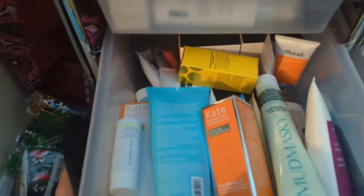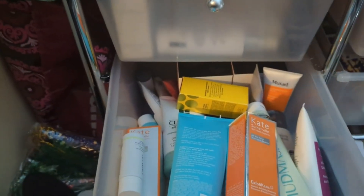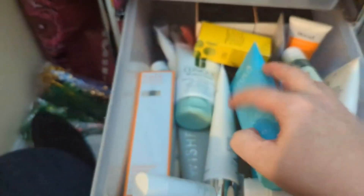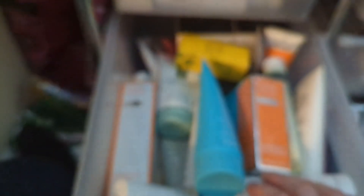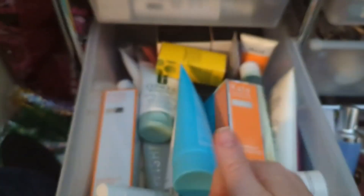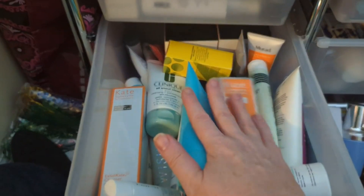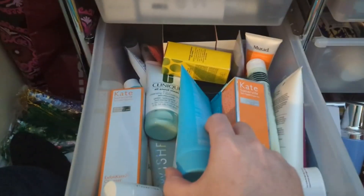Cleansers. Lord, if you thought I had a ton of moisturizers, the only thing I have more of is cleansers. I kid you not — I have like six cleansers going right now. I have a cleansing balm, two exfoliators, two by my sink that are more like everyday ones, and one in my shower. I have six cleansers going right now.